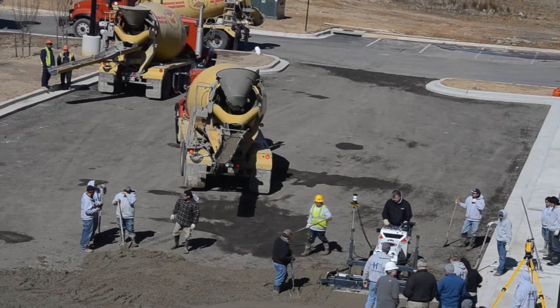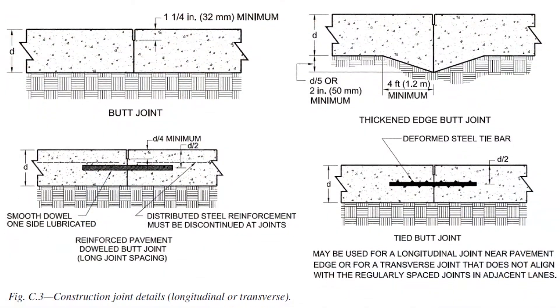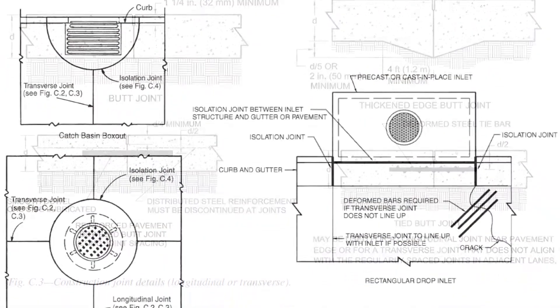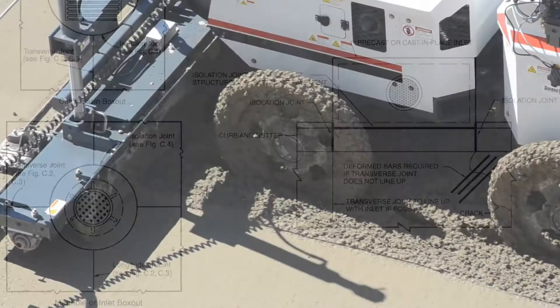A full report and design were returned within a week. This design eliminated the need for imported subbase and wire mesh, and also with smaller joints and joint spacing, eliminated the need for joint sealing.